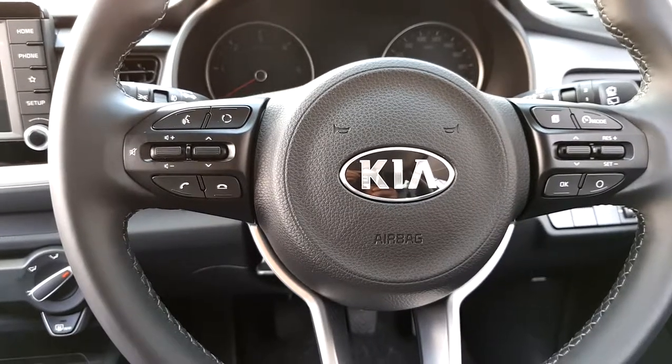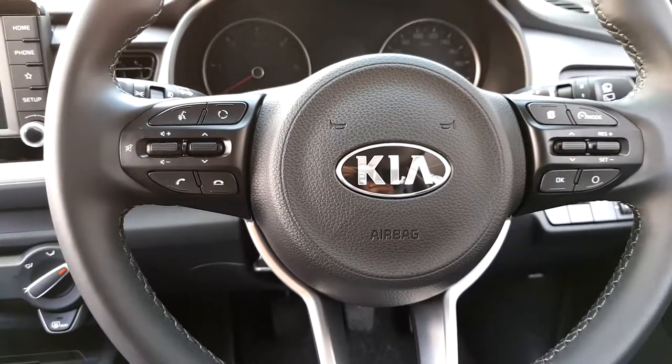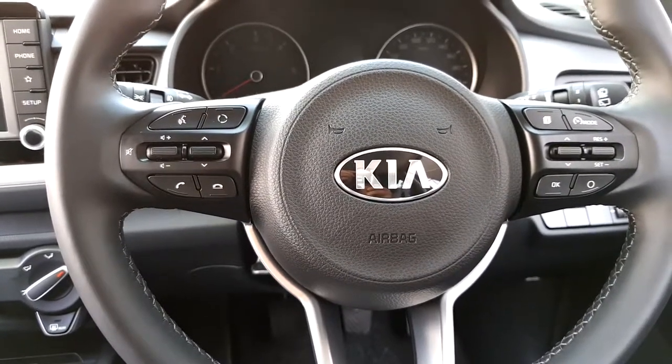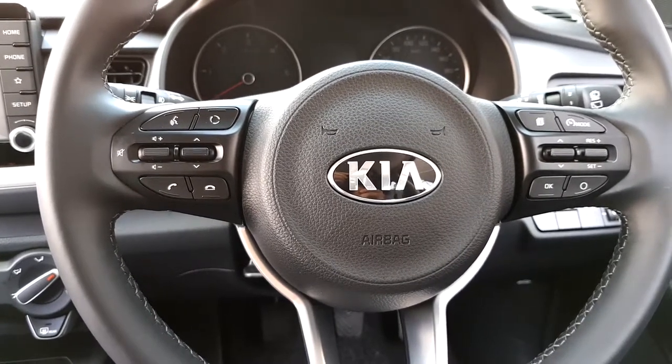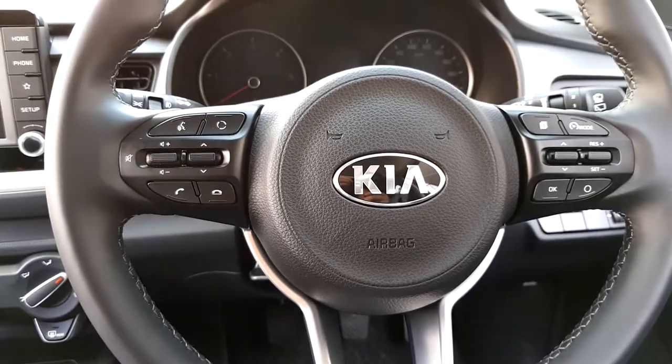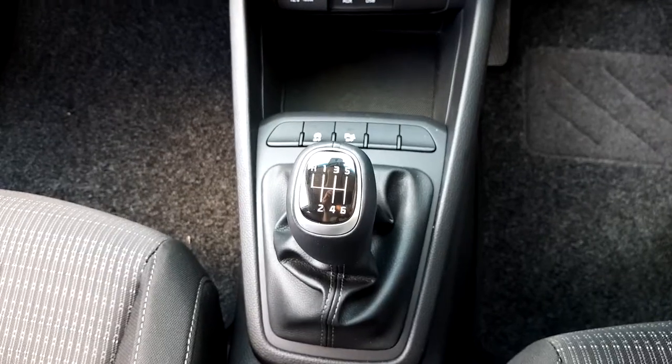It also has a multi-functional steering wheel with cruise control, and you can make and receive calls from the steering wheel and also adjust the volume of the radio. It has six-speed transmission.